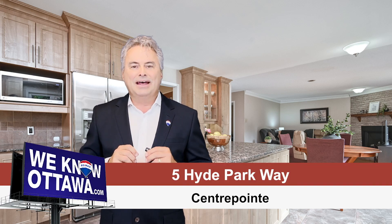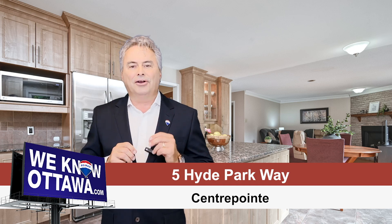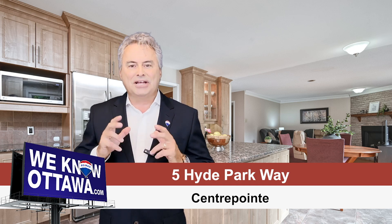Are you looking for luxury in a family-sized home, deep in the neighborhood on a quiet street in the community of Centrepointe, one of Ottawa's sought-after communities? My name is Greg Hamre from RE/MAX Affiliates in Ottawa and the Hamre Real Estate Team, and we're really excited to bring you one of our beautiful new listings on Hyde Park Way in Centrepointe.